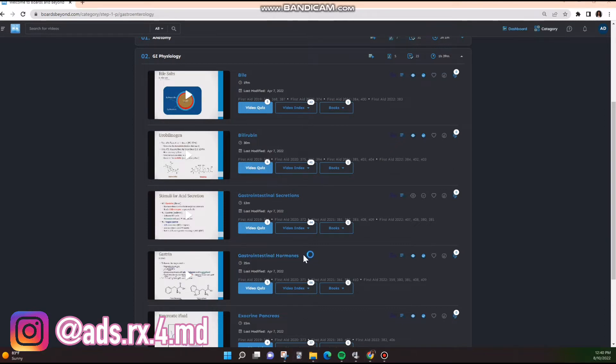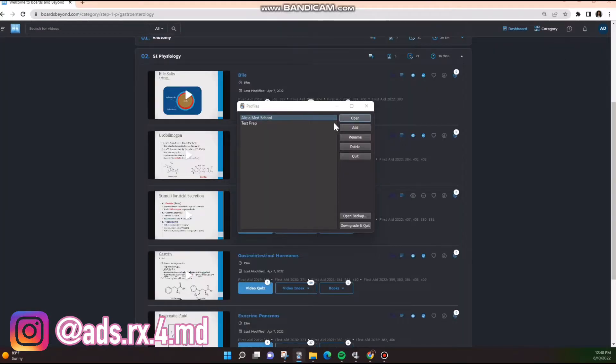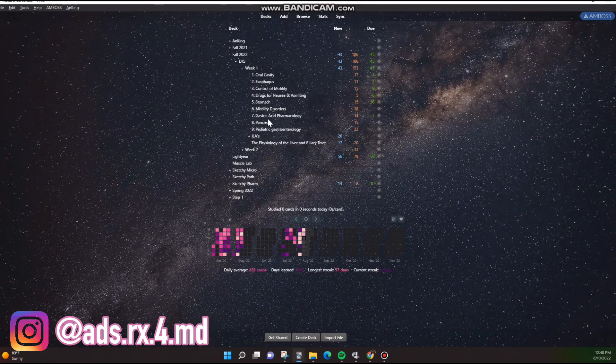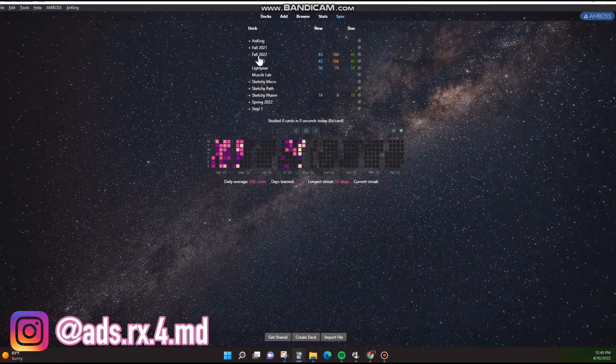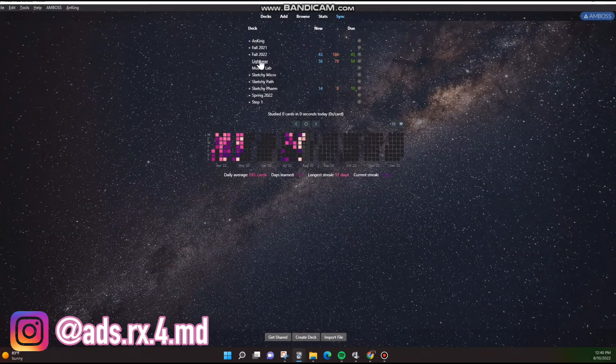I usually do this in the evening — and then that same evening, unless the videos are too long, sometimes there are quite a few Boards and Beyond videos you need to watch, so you can split this between the evening before or the morning before lecture. Then I would go in — I have Fall 2022 full of my personal Anki decks. Lightyear is a deck you can download, and I talk about where to get that in one of my other videos.